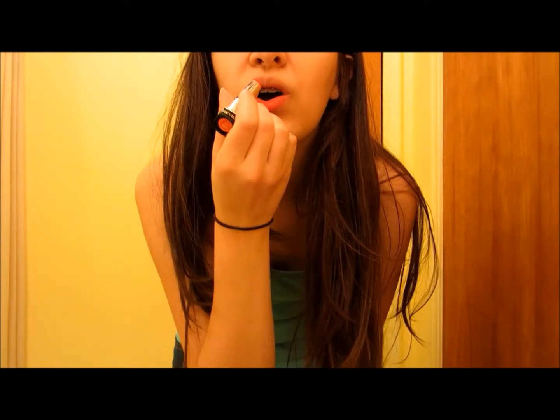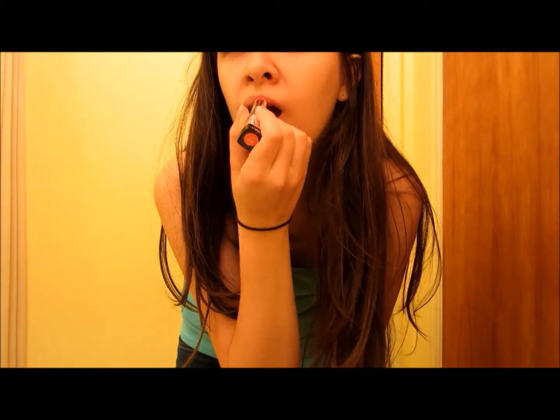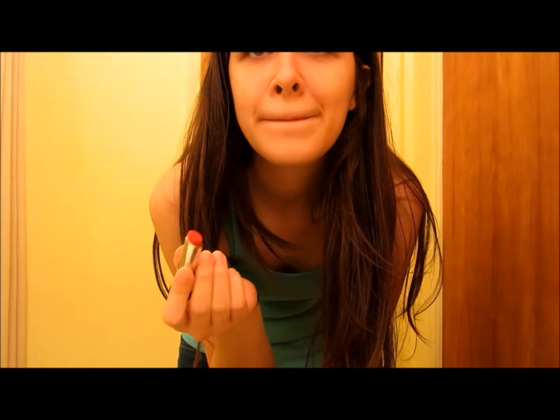My lips are kind of chapped right now, so it's not going to look the best. So that's obviously very — this shade doesn't really look great on me. It looks a little clown-like, but I'm going to touch it up and fix it a bit, and then I'll show you guys. Ignore my acne. I feel like this color on me looks kind of Ronald McDonald anyway.